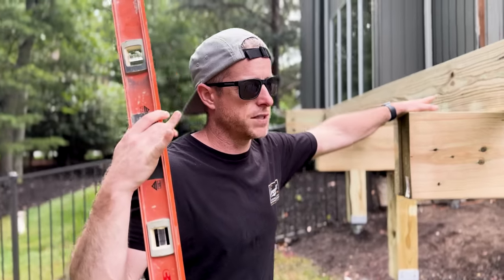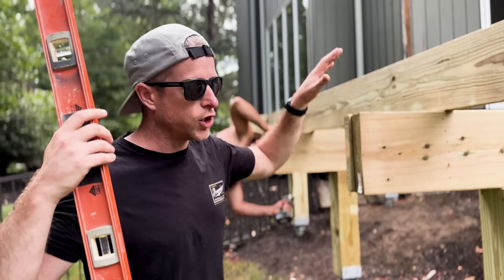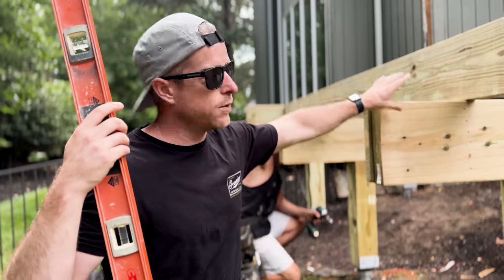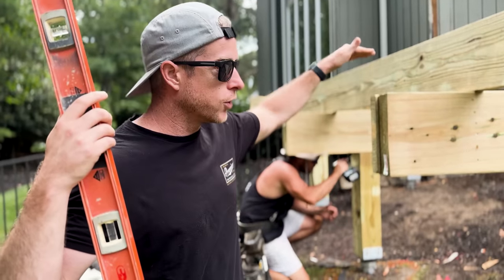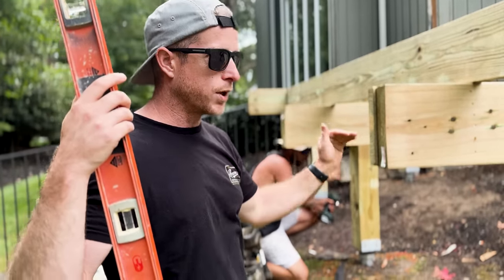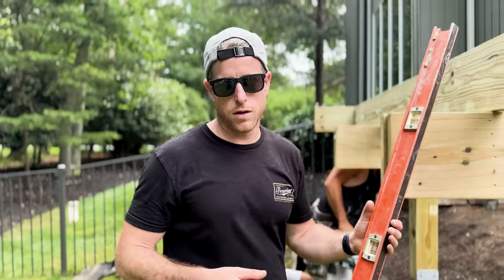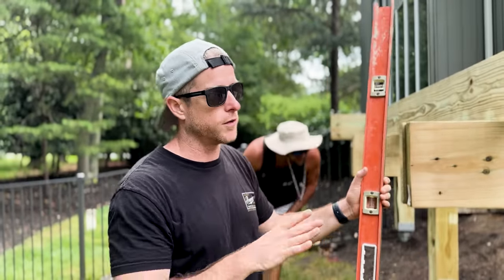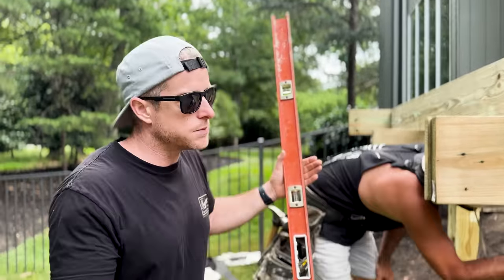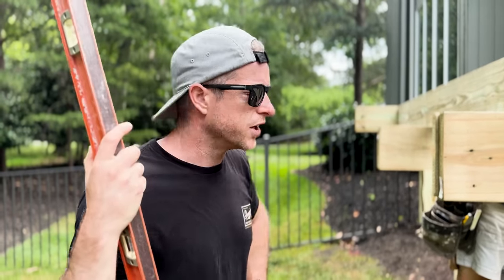Everything else around it is reading good — this is reading good, that beam is reading good, all these beams are reading good. But I think what we have is these two center beams are just kicked up a little high on this side. We can bring those down and hopefully we're good. The most important thing is that 7/8ths off of the door — that's what we really need to go off of, we can't change that. Sometimes you need to play with some of the stuff to make it work, but I think we're getting pretty close.